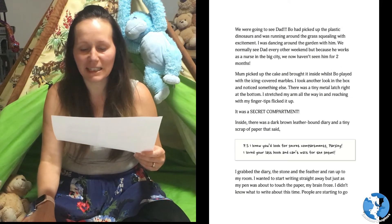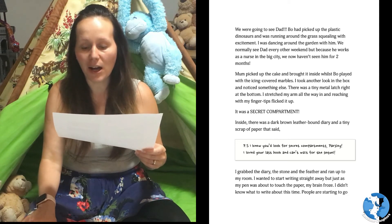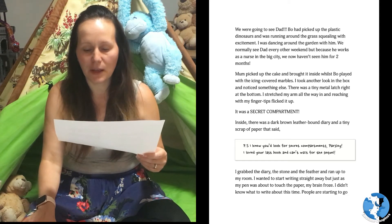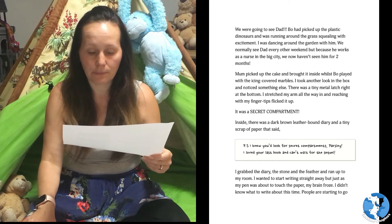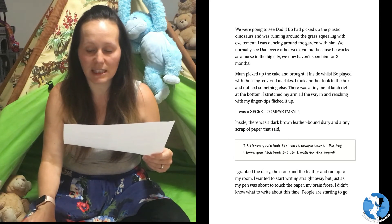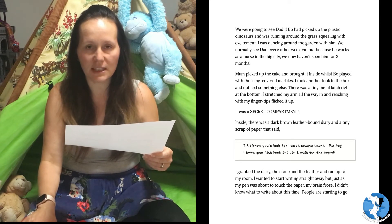Bo had picked up the plastic dinosaurs and was running around the grass squealing with excitement. I was dancing around the garden with him. We normally see Dad every other weekend, but because he works as a nurse in the big city, we now haven't seen him for two months. Mum picked up the cake and brought it inside whilst Bo played with the icing-covered marbles. I took another look in the box and noticed something else.